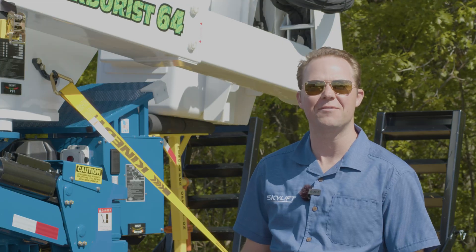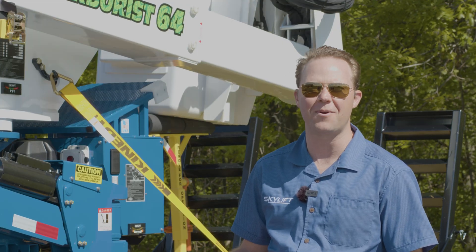Be sure to contact Skylift or any of our approved vendors for additional information and pricing.